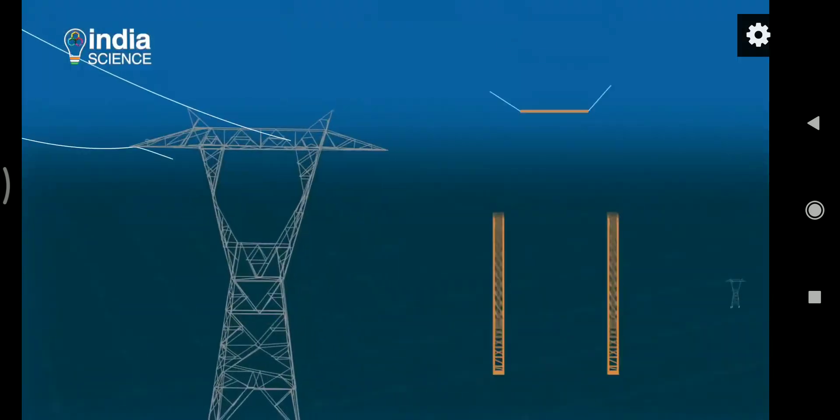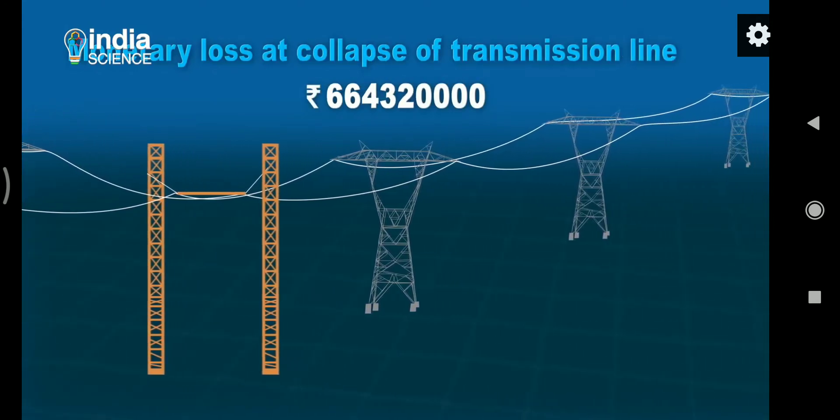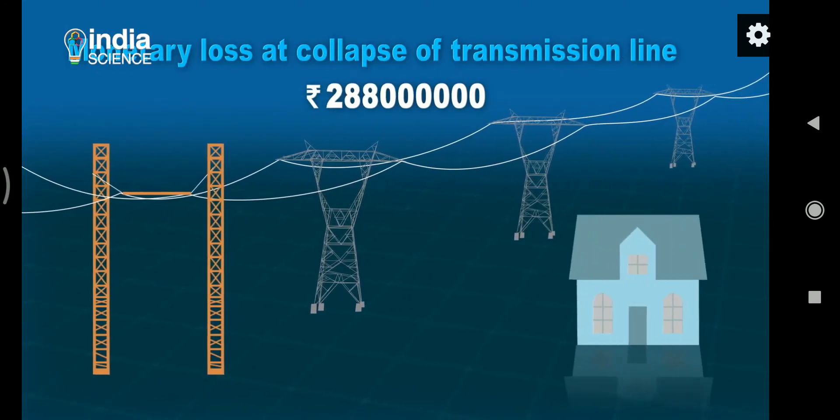The state electricity boards as well as distribution companies can cut their losses, while consumers get their right of uninterrupted supply.